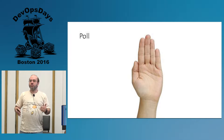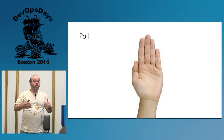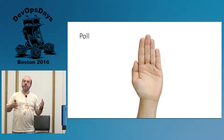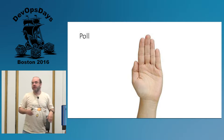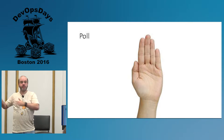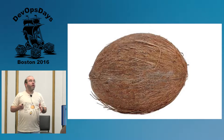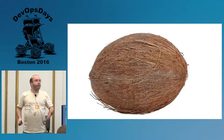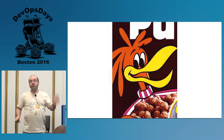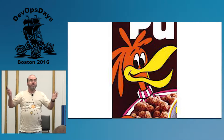How many people in this room work with people who take code, automation logic, or other stuff like that from their laptop and eventually run it in production? Raise your hand. Are you just crazy? Do you have a screw loose? Are you cuckoo — or more precisely, are you cuckoo for Cocoa Puffs?